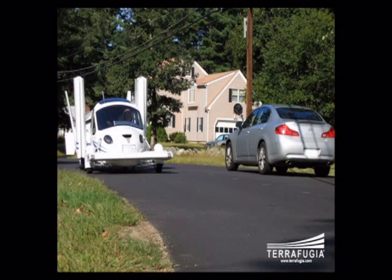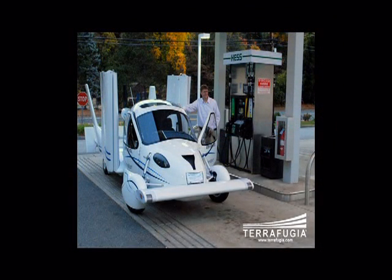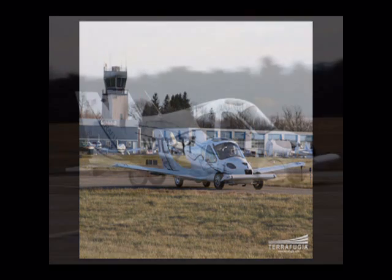Terafugia is not only a flying car, but also a roadable aircraft. The two-seater Transition can use its front-wheel drive on roads at ordinary highway speeds, with wings folded, at a respectable 30 miles per gallon.